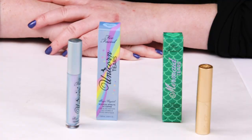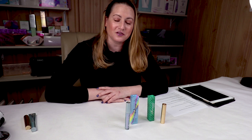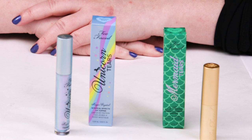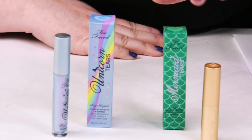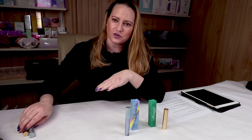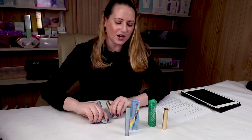Too Faced recently released their Life's a Festival collection, which includes a couple of new lipsticks, eyeshadow, highlighters, bronzers — a lot of fun stuff that I also have to get my hands on. Ulta recently released a couple of the lipsticks a little bit ahead of time. So I had a chance to pick up the Mermaid Tears lipstick and the Unicorn Tears lip topper. I have the other Unicorn Tears so I wanted to combine those — I'll swatch all of these for you as well.